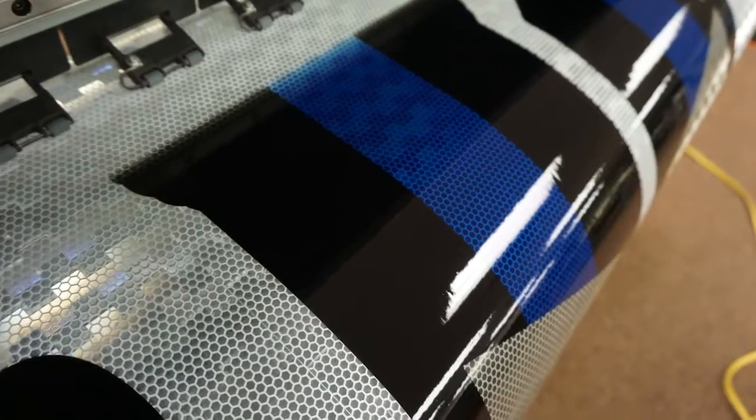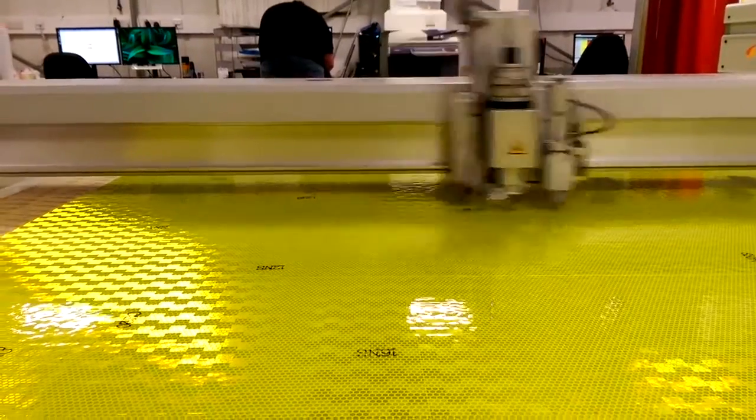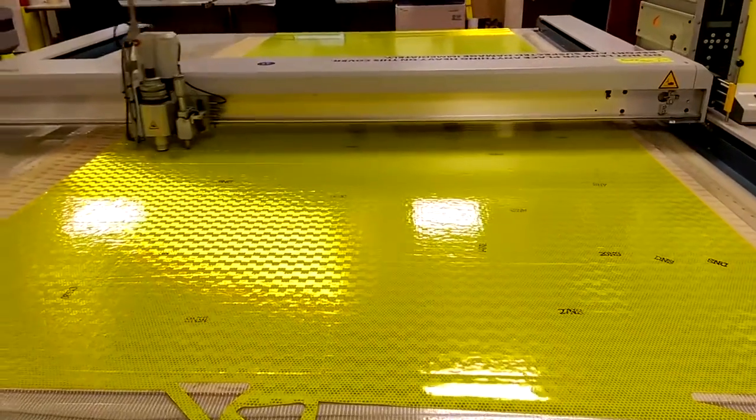Visiflex is converter friendly. It is digitally printable, easy to cut, weed, and apply to simple curves.